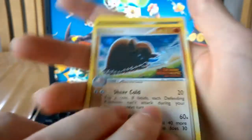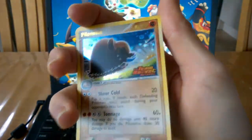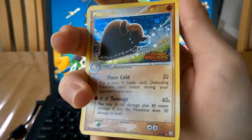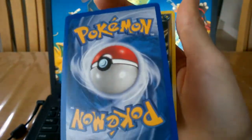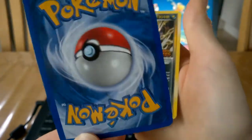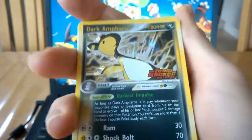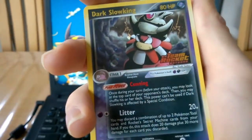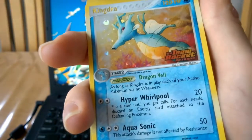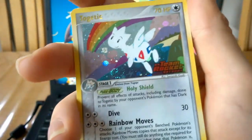Mamoswine from EX Team Rocket Returns - reverse holo. Those cards are fantastic. If there's any set that's not from the old school sets, like Legendary Collection through Base Set, that I would collect, it is EX Team Rocket - because the artwork on those cards is just... there's no words for it. Nice condition as well - look at that, how can you not like that artwork? That's amazing, very very appealing to me. Dark Slowking, Kindra - it's also got a very nice foil effect. And Togetic.